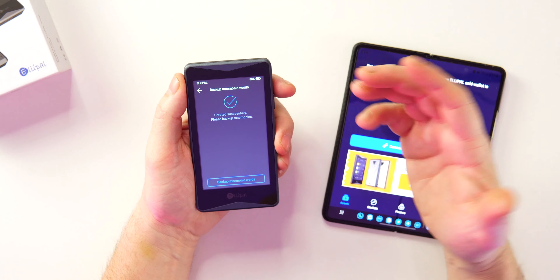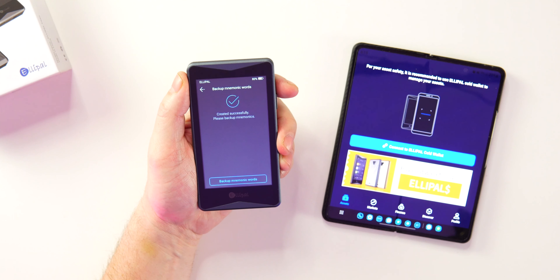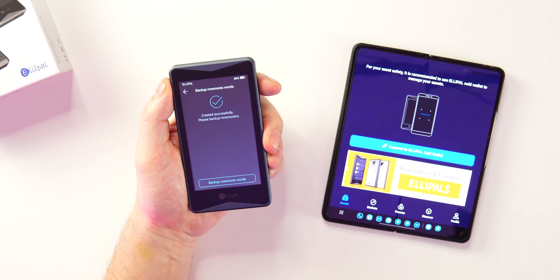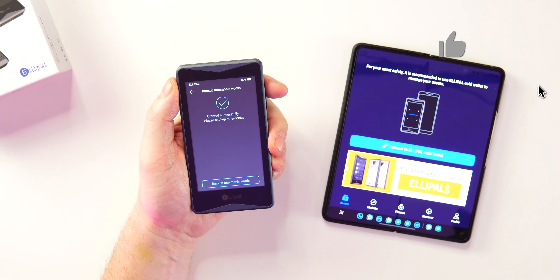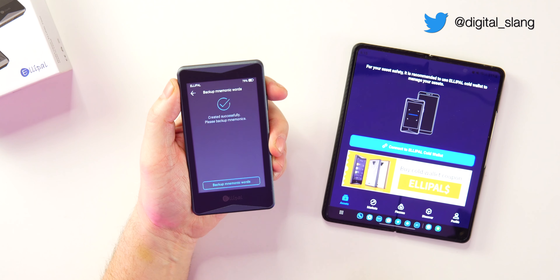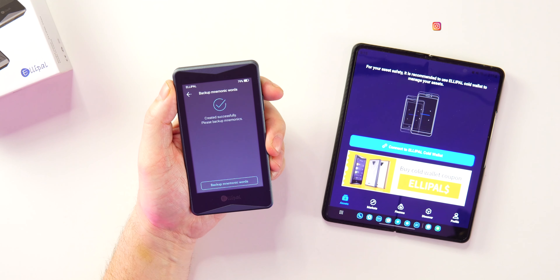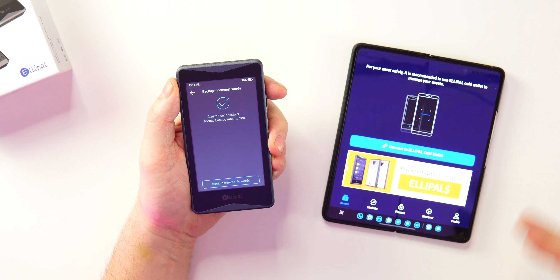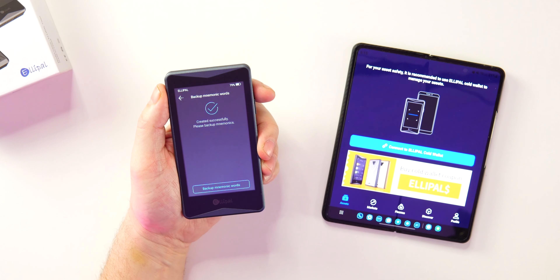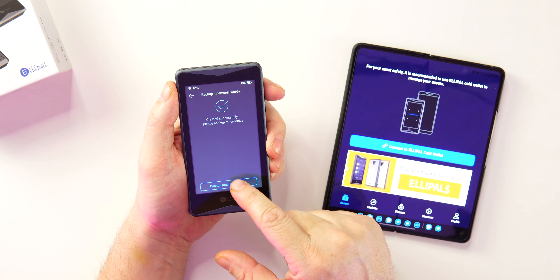After creating your account it says 'Created Successfully' and prompts you to back up your mnemonics. These are your key phrases — write them down on the provided cards. Do not take a picture of your keywords. That defeats the entire purpose of this secure, offline, air-gapped device. If someone hacks your phone and finds that photo, they will have access to your key phrase and can steal your crypto. Keep them in a safe — somewhere physically secure.